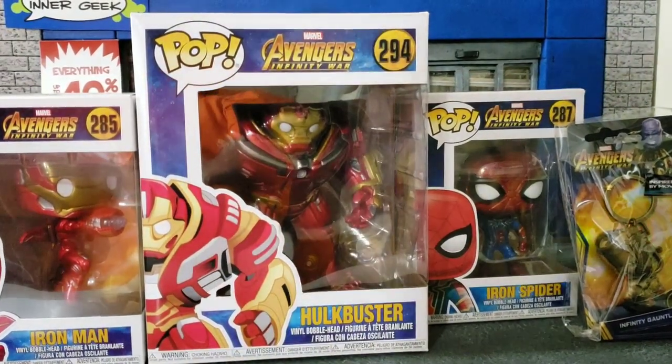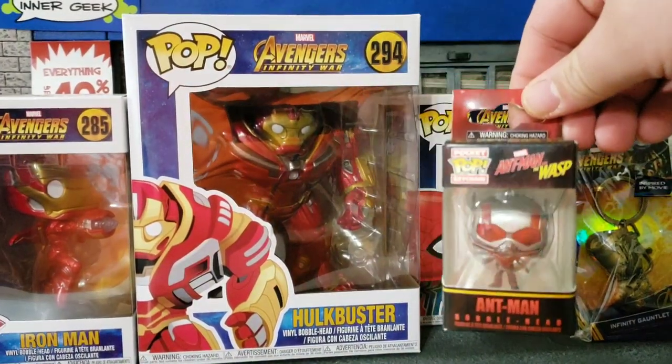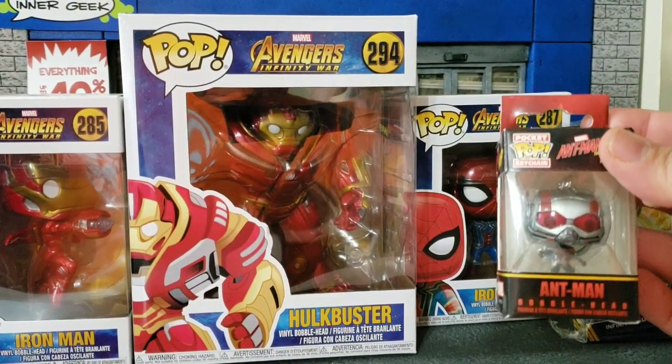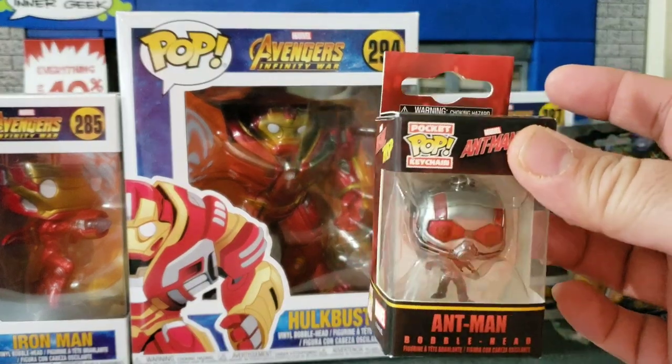From Ant-Man and the Wasp, there's an Ant-Man keychain Funko Pop — this would be my third or fourth keychain. I think I have a few of those guys at my desk at work. He kind of scales with everybody else.